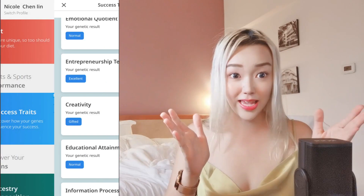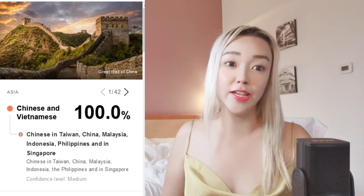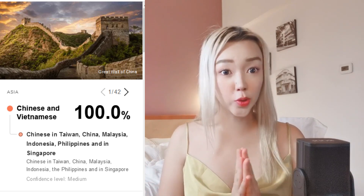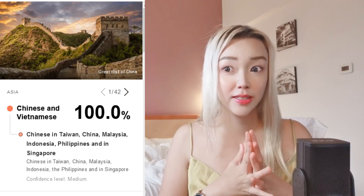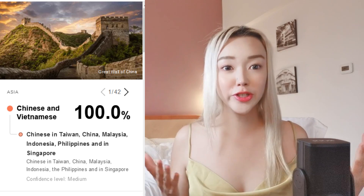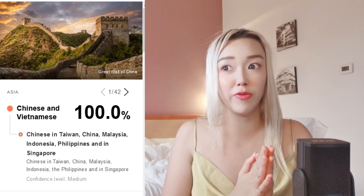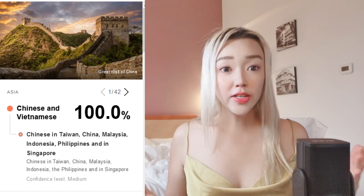A long time ago I did another ancestry test and it showed I was 100% Chinese plus Vietnamese — that's all. But my mom took the same test and had one to five percent Finnish blood — somewhere in Europe. I wanted to check my own results more carefully to see where I really come from. Here are my results.